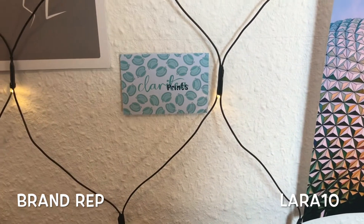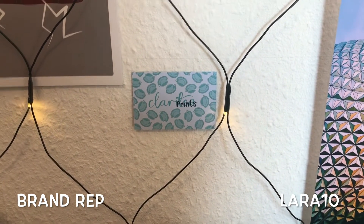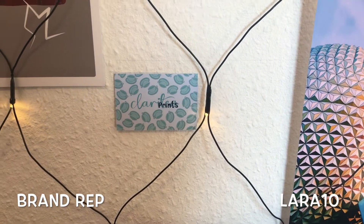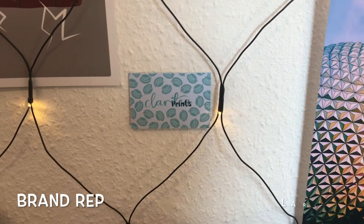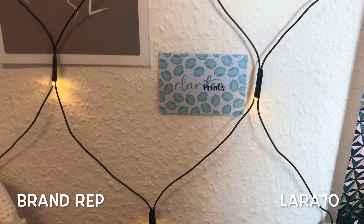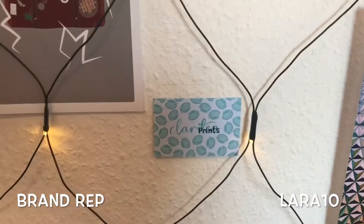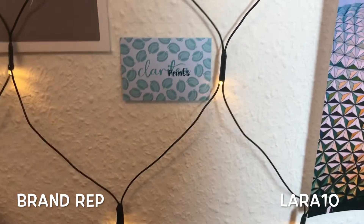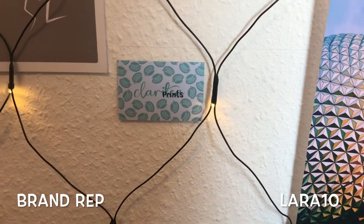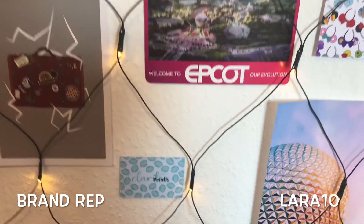Now we come to the shop that I'm a brand ambassador for, so full disclosure I didn't pay for any of these. I do have a coupon code — it's lara10 — if you want to use it, I'll put it on the screen. It's Clarity Prints. She has this beautiful card I love so much, and if I find a shop with a really cute card I put it on my wall. So if you're a shop and I order from you and you have a cute card, it'll be up on my wall.